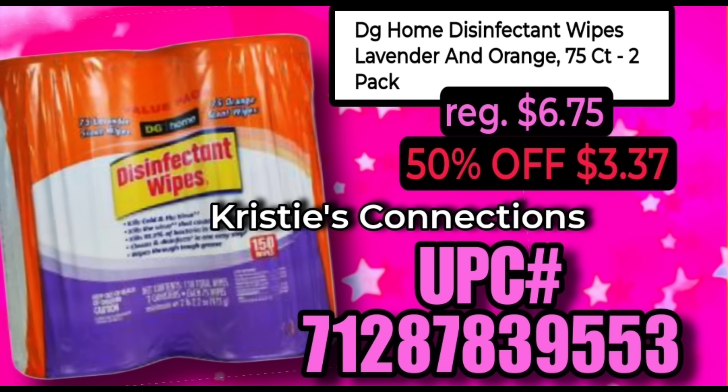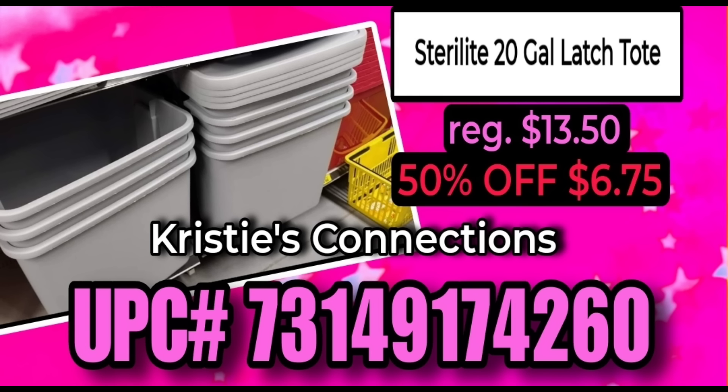As promised at the beginning of the video, there is also a tote that my store has plenty of. This is the Sterilite 20-gallon tote that you are looking for. These will only be $6.75 during the clearance event — unless, of course, you can find a 70% off store, in which case it will be even cheaper. The UPC is on the screen for this product.